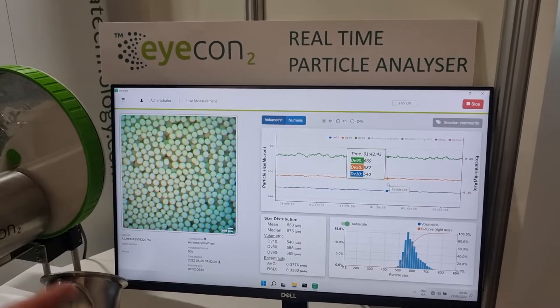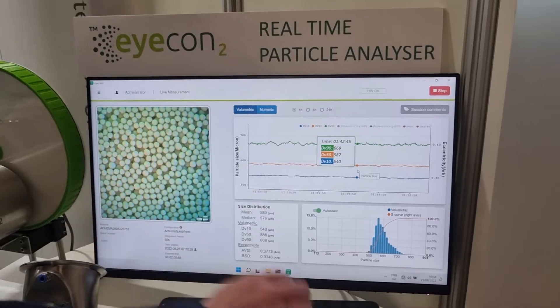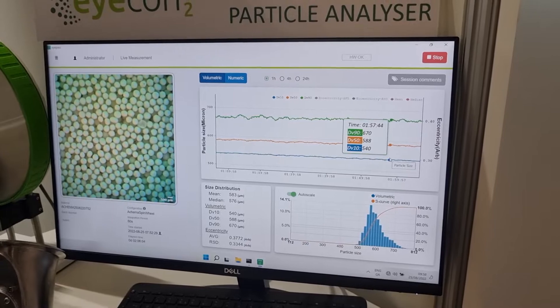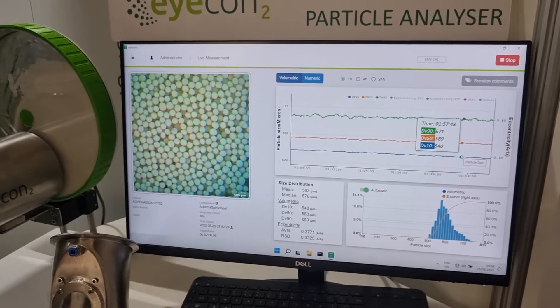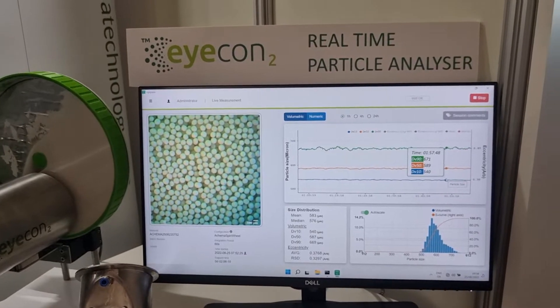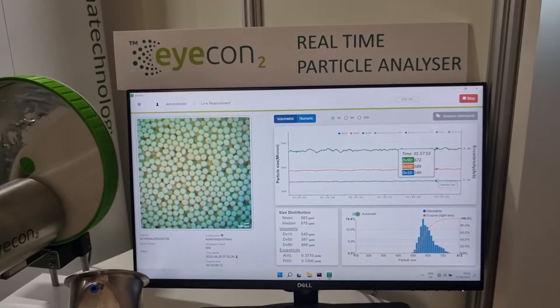What we're looking at here is the user interface, so we get a snapshot of the data — the D10, the D50, and the D90 of your particle size. You can measure that in-line, in your process, get the data when and where you need it, make decisions about maybe modifying your process, improving the quality, et cetera. These are all the great things you can do with the ICON2.